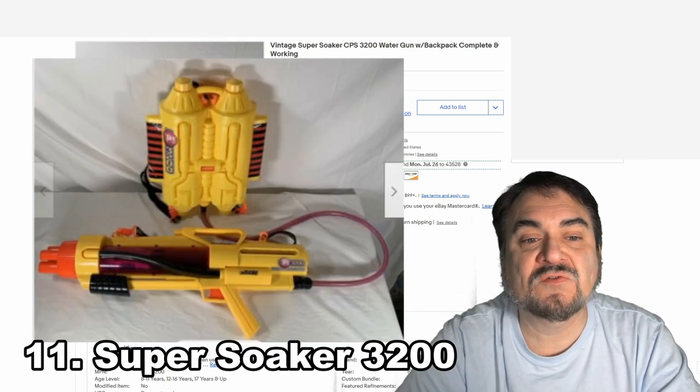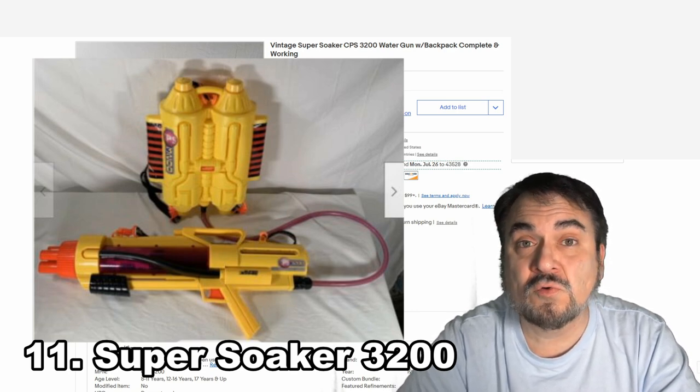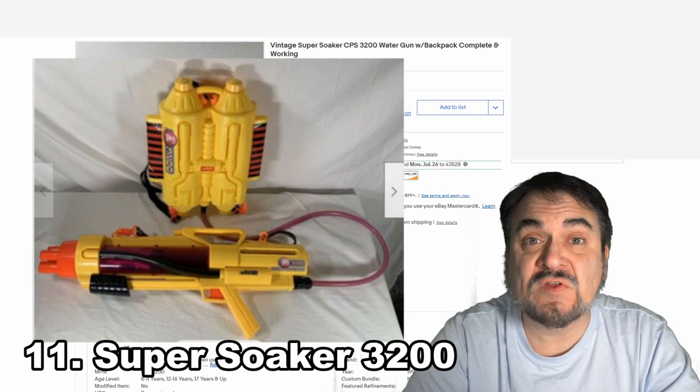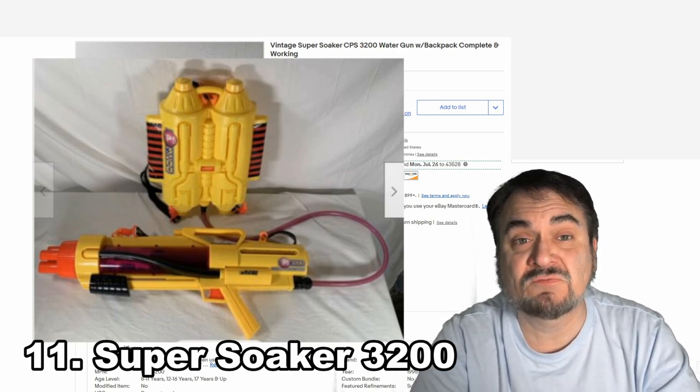Here's the Super Soaker CPS-3200. This one came with an attached backpack — there is a hose that connects it up, and you can hold a ton of water on the back, so you have a ton of time that you can be shooting this gun. A lot of these take batteries, so they have to work. This one went for $274.